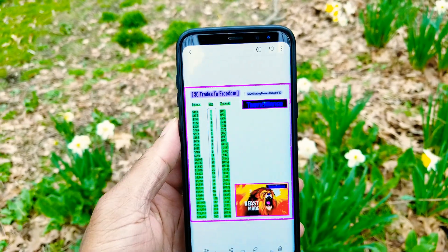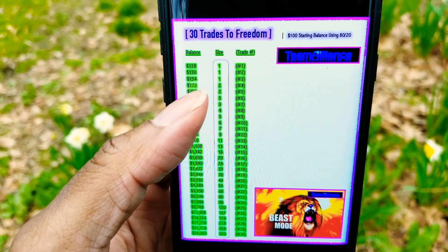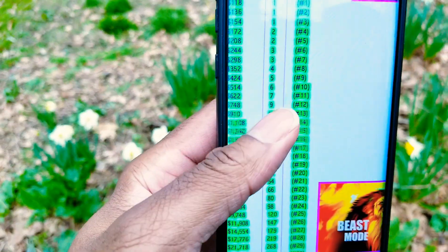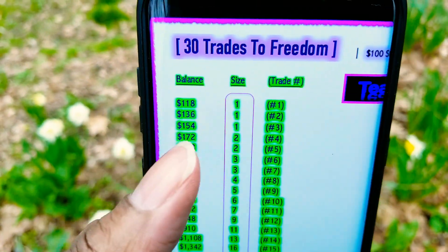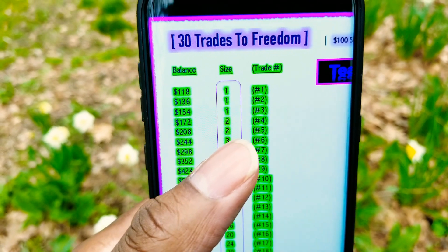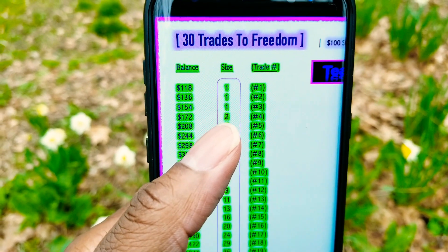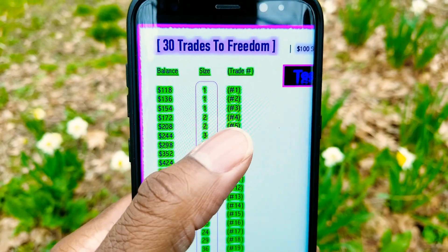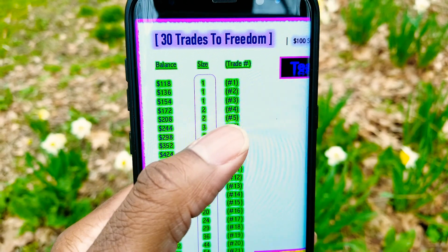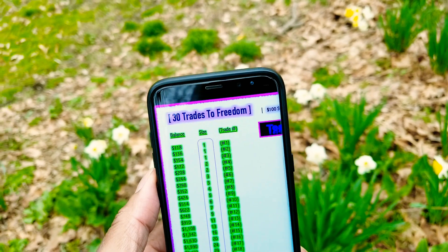Based on the account size, let me show you what I'm talking about. Right there — you can see 172. Let me zoom in. You see the contract size: two contracts. So I'm in position now to scale up to the next contract size, which is two contracts. That represents the next trade, which will actually be trade number five. I've taken four trades so far.